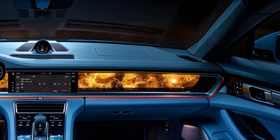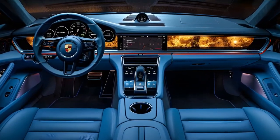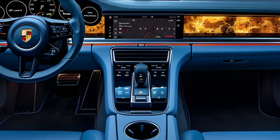Aerodynamics play a crucial role, with features like active air intakes and a retractable rear spoiler to enhance efficiency and stability.